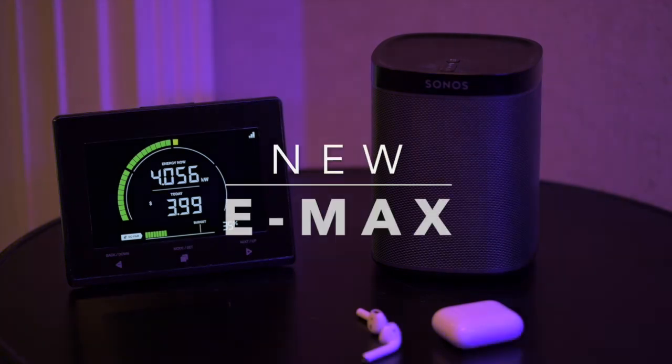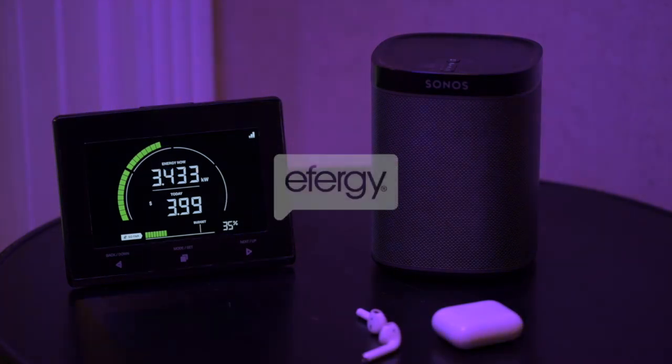The Emacs helps you save energy and money. Available now from all Effigy online stores and selected online resellers.